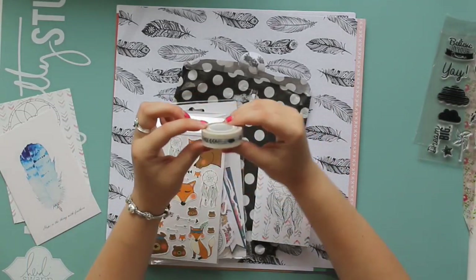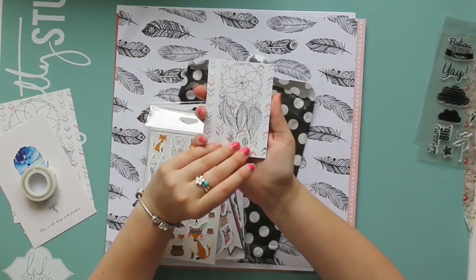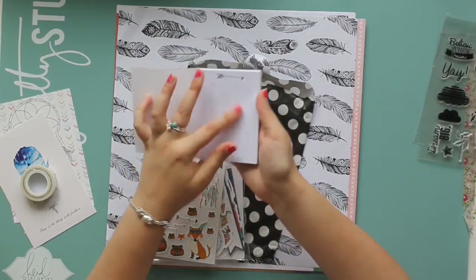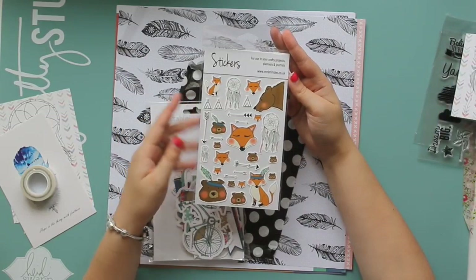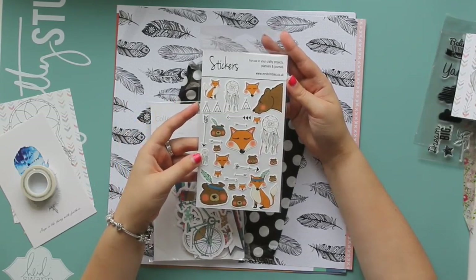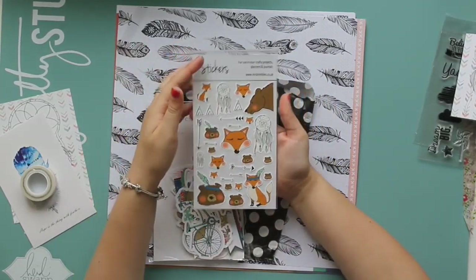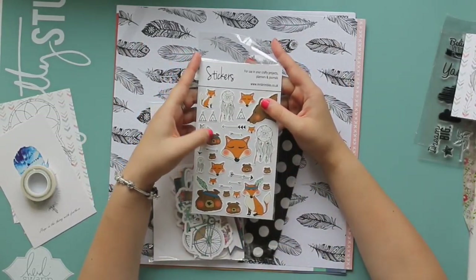I got this washi tape with feathers on, very cute. We have a little book of post-it notes and the front cover is that dreamcatcher drawn by Anna, and then on the inside we have more of Anna's designs — little arrows with chevrons going down. They're very cute. More of Anna's designs: we have these bears, foxes, arrows, teepees, dreamcatchers. I love these so much. When we first saw a sneak peek of these I was like they have to make it into a box. I love the little bear with the little feather headband on. It's so sweet.